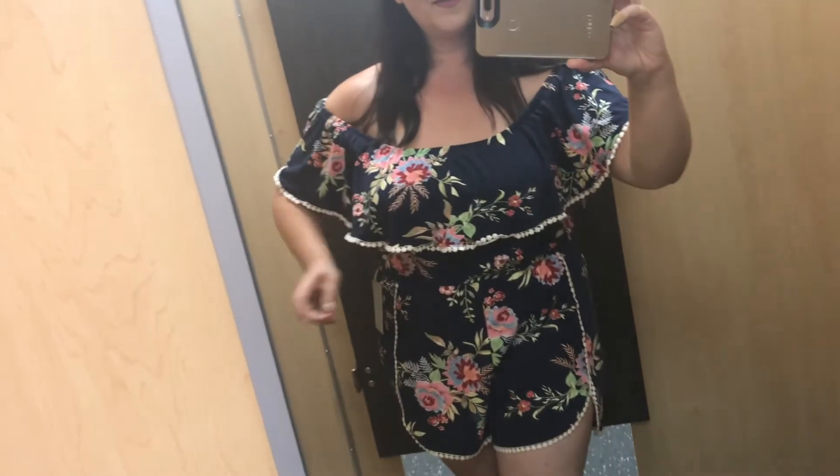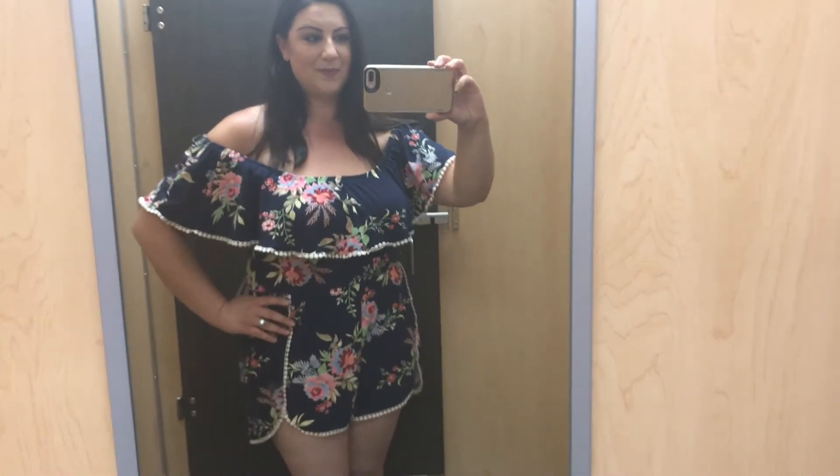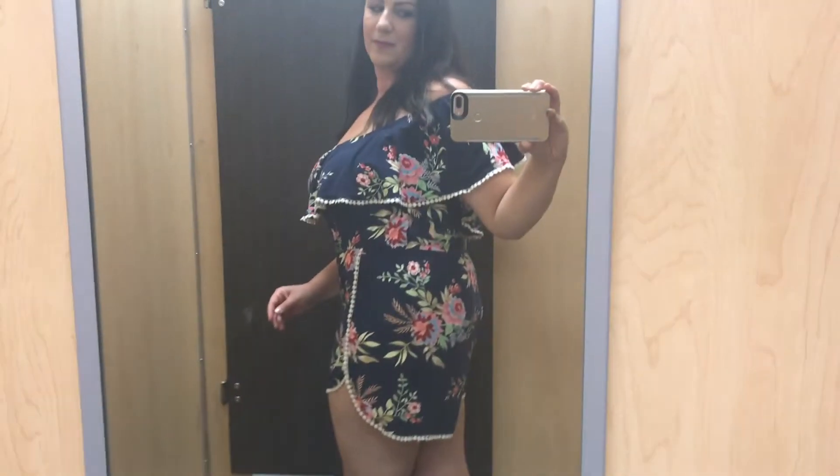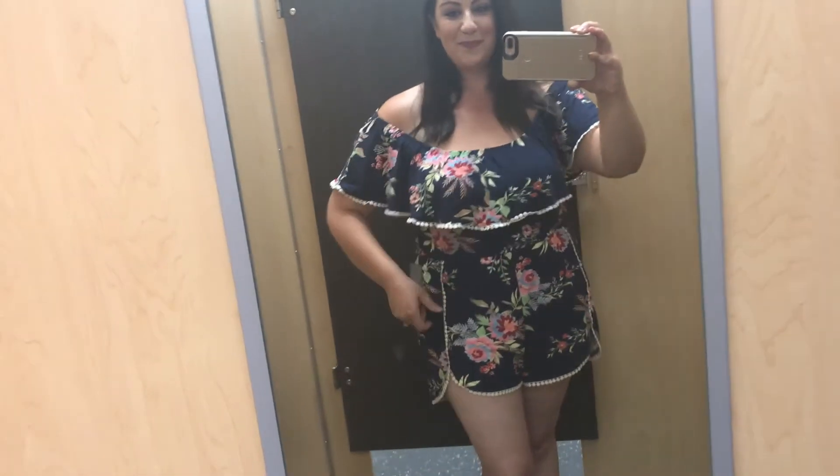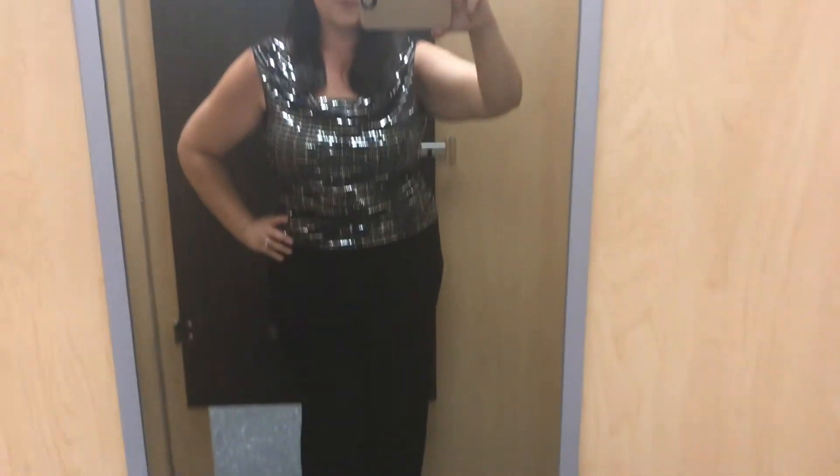The next one is also a shorts romper, and this one really caught my eye. Again, you can wear it on or off the shoulders. I love the colors in this floral print, and I love the little pom-pom type piping that edges out the shorts and the top — super cute. I came home with this one, I couldn't resist. It's adorable and so soft and comfortable — the cotton was just so soft. And again, around ten dollars!